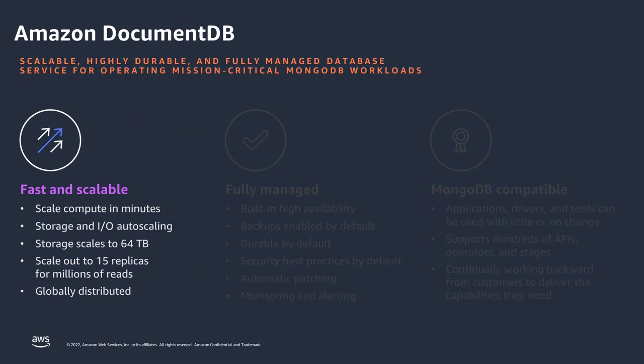So what's DocumentDB? DocumentDB is AWS's highly scalable, highly durable, and fully managed database service for mission-critical Mongo workloads. When customers ask about the benefits and why they should use DocumentDB, we think of it through three pillars. Number one: speed and scale. DocumentDB is fast and highly scalable.